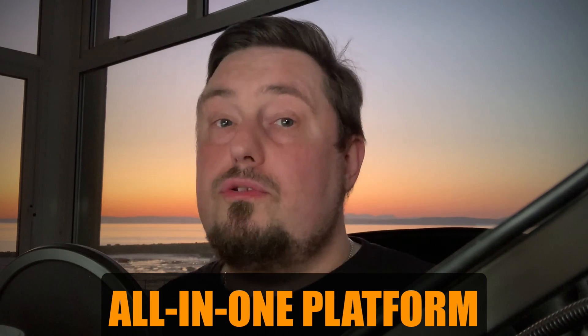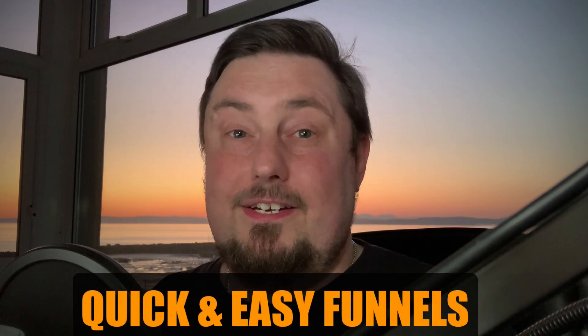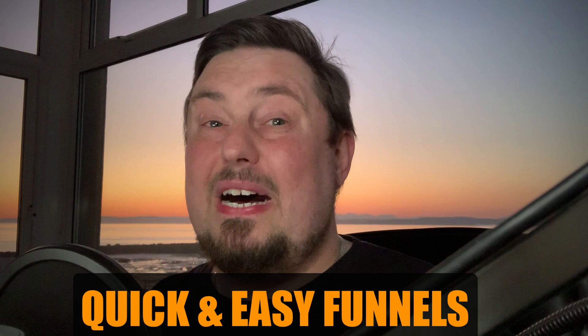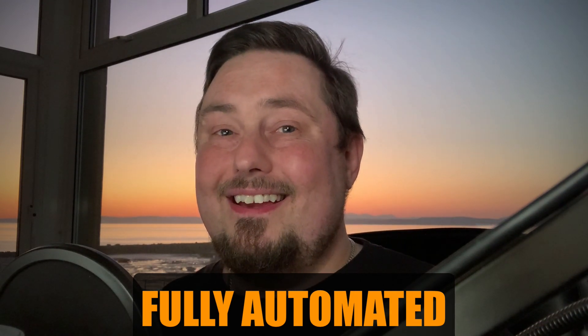Typically you would expect to pay hundreds of dollars every month for a system like this, but today you can get this for around a tenth of the price. Plus it's easier to use. You can build funnels faster, and it gives you all the email automation that you would have to pay for separately with an autoresponder. It lets you have thousands of email subscribers for a fraction of the price.